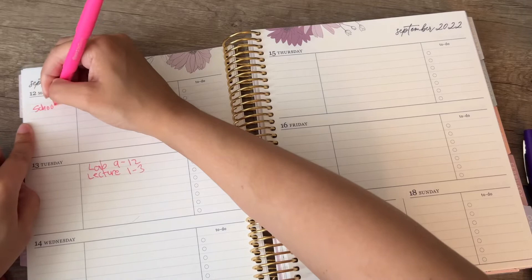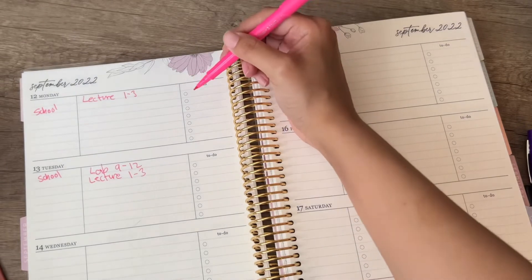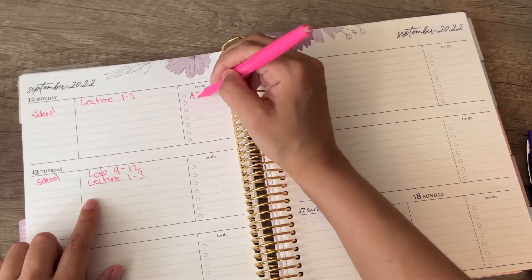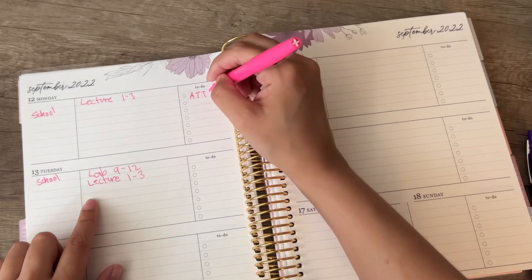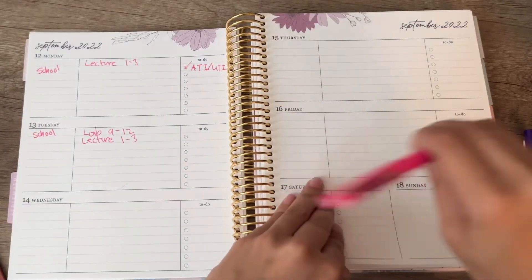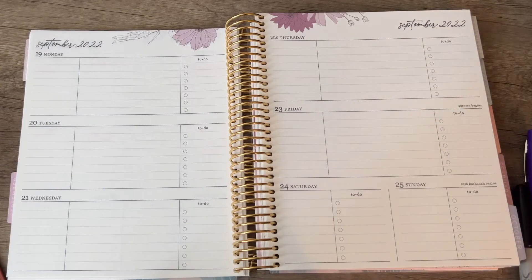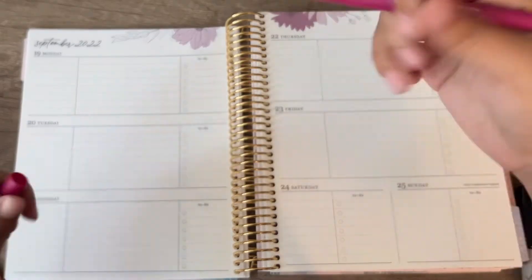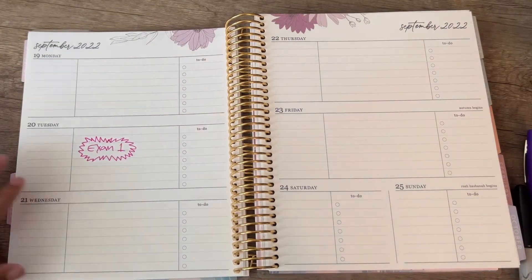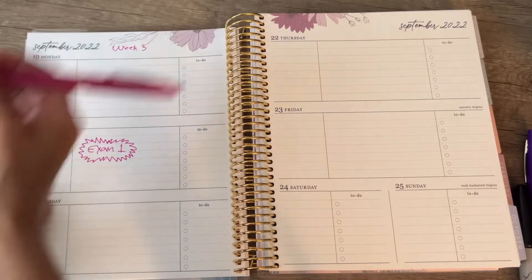I'm going to mark school days so I know it's a school day. For all my assignments in med search I'll put them in pink. This week I have an ATI assignment for med search about the UTI — I did that last night so I'm just going to check it off. Next week is my exam day, so I'm writing that down in a nice magenta color. I'm also going to put the week number because I always get confused — this is week three when I have my first exam.